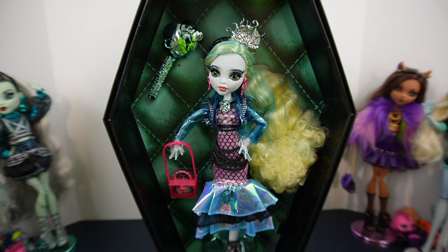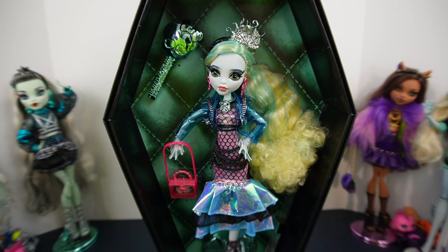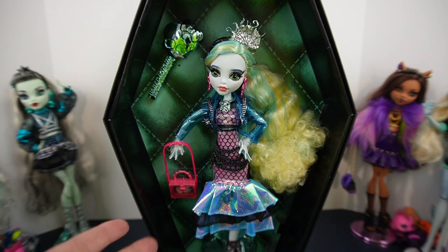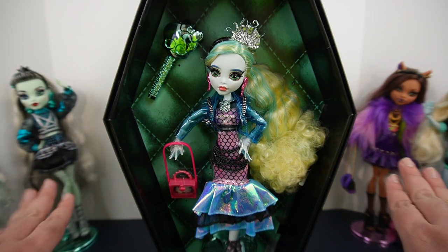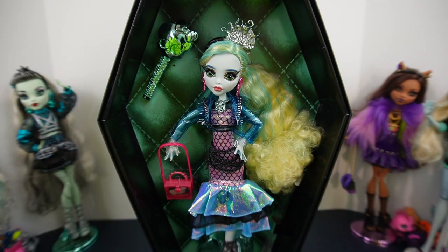She looks so good in the box, and I know for both Frankie and Claudine I debated whether to take them out or keep them in. The struggle is real with Laguna because she looks so good like this, but I am going to de-box her. I de-boxed both of the other two. I'm going to keep the box but I am going to take her out so I can show you her whole outfit. Let me get her untied from the box really quick and I'll be right back.